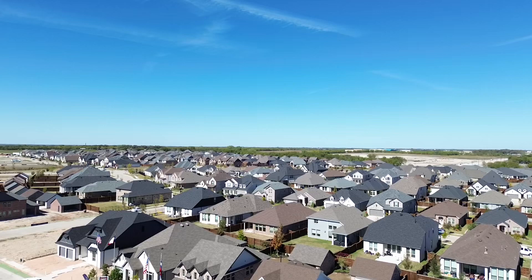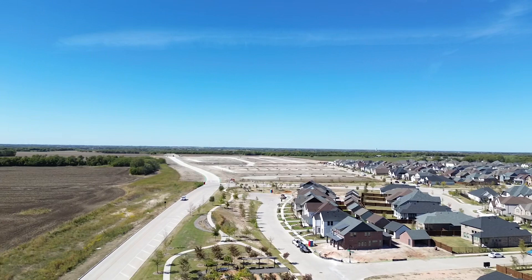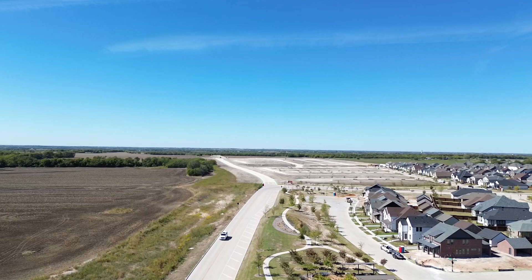There will be four different builders here that are constructing homes: David Weekley, Highland Homes, Perry, and Westin. A lot of them will have different price ranges ranging from $400K to $800K right now.